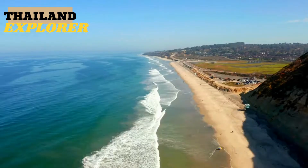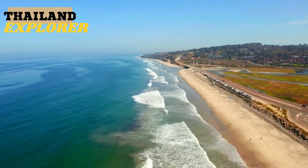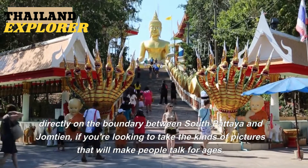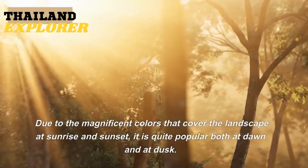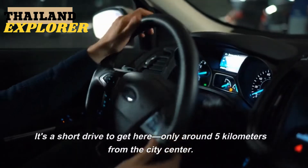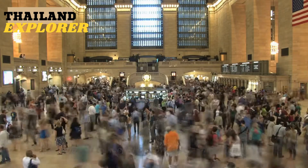4. Pattaya Viewpoint. This is a well-known viewpoint in the center of the Pattaya area, famous for its sunset views of the city and the shoreline far below. Located at the top of Pattaya Hill, directly on the boundary between South Pattaya and Jomtien, it is popular both at dawn and dusk due to the magnificent colors that cover the landscape. Only around 5 kilometers from the city center, it is substantial enough to keep the crowds to a minimum.